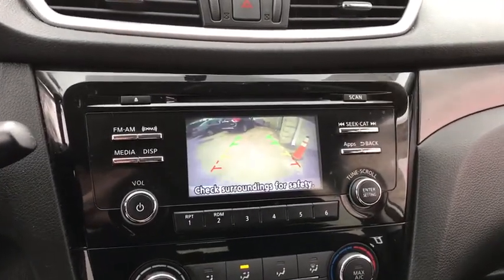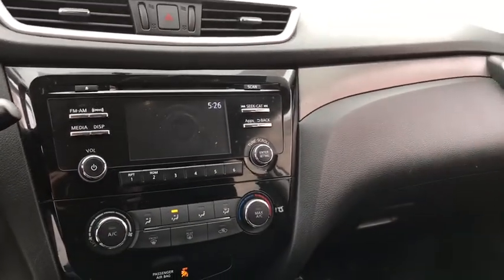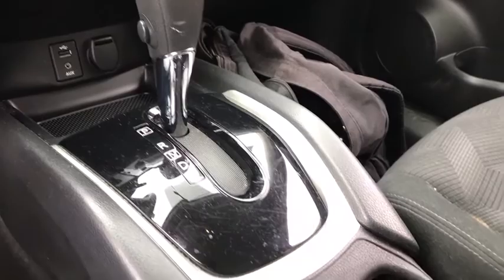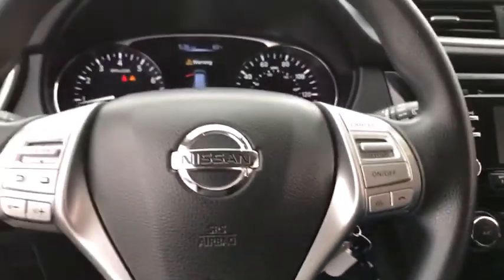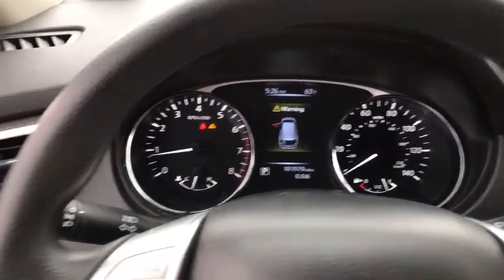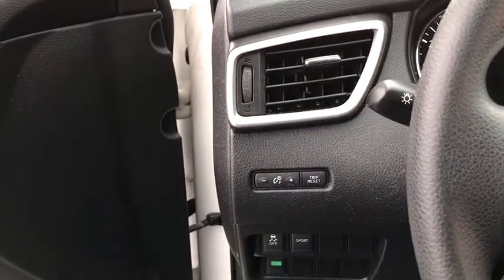Traction control, dual airbags, power steering, four-wheel disc brakes, center armrest, CD player, trip computer, rear window defroster, electronic stability control, power windows, security system, panic alarm, overhead console, brake assist, tachometer, remote keyless entry, driver vanity mirror, cloth seat trim, tilt steering wheel.